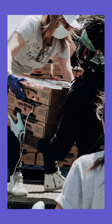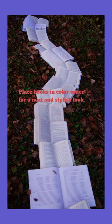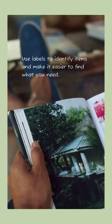Donate or discard items that no longer serve a purpose. Place books in color order for a neat and stylish look. Place items that are used most often in the front and less used items in the back. Use labels to identify items and make it easier to find what you need. Dust shelves regularly and enjoy your organized shelves.